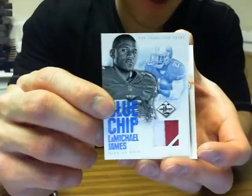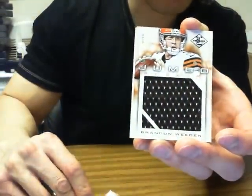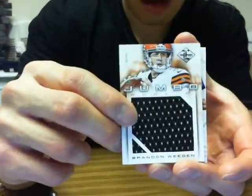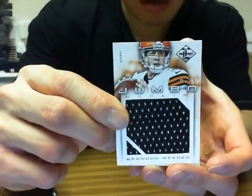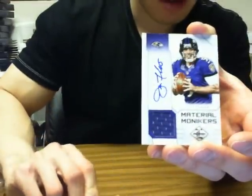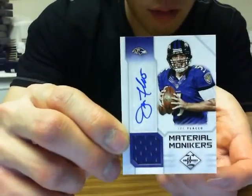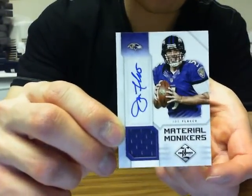eBay 101. We got Jumbo Jersey of Brandon Whedon for the Browns, 29 of 99. And we finish off with the Material Monikers jersey auto of Joe Flacco, 14 of 25 for the Ravens.